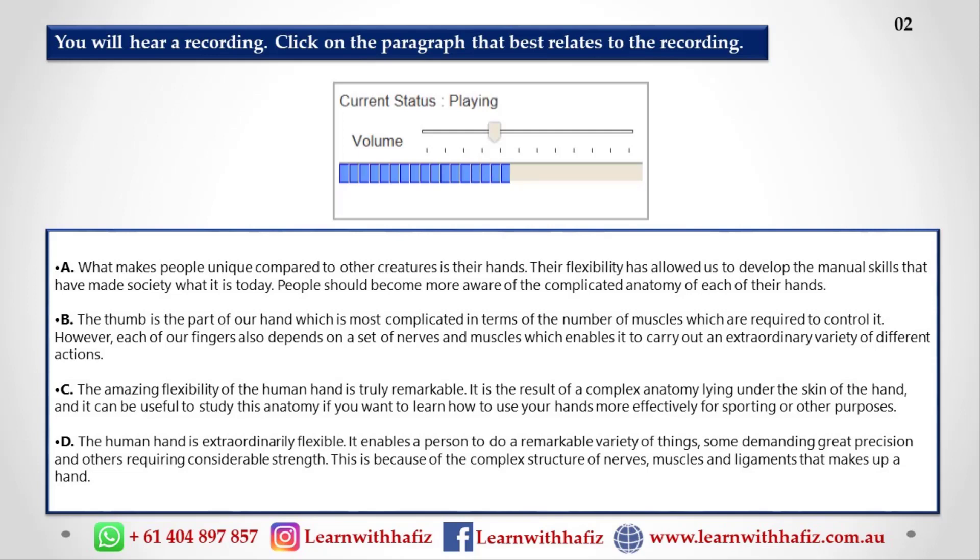How is it possible for our hands to be so incredibly flexible? Well, it's all down to the extraordinary complexity of the bones, ligaments, nerves and the muscles that lie beneath the skin of our hands. There are, for example, nine muscles alone controlling just one thumb.